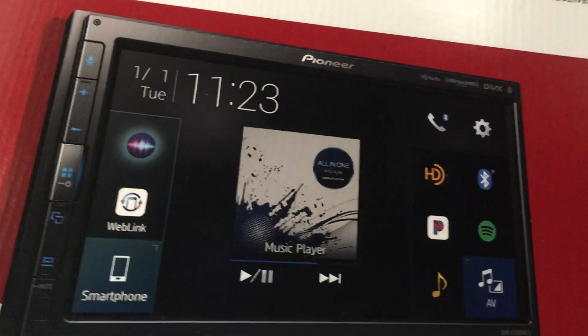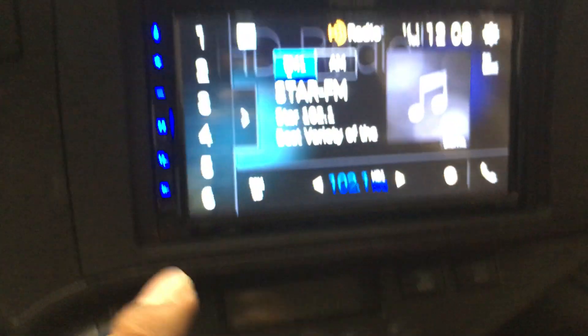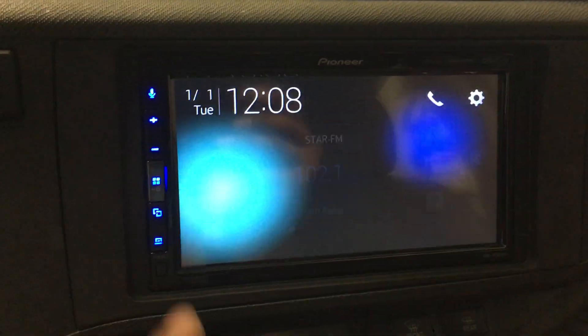Hands-free talking. Stream your music wirelessly from any Bluetooth device. Here we have an iPhone plugged in. To activate the CarPlay, we hit Home.